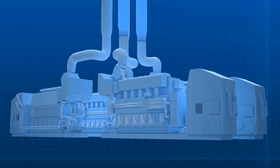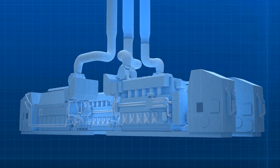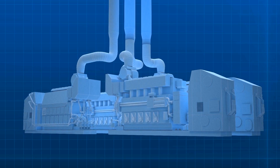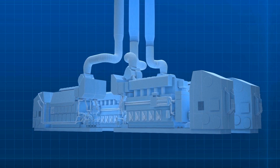A diesel electric propulsion plant was chosen because of the significant electric loads resulting from the large number of persons on board and because it allows efficient operation of the plant. Only the number of engines needed to suit the operating speed are placed on line.